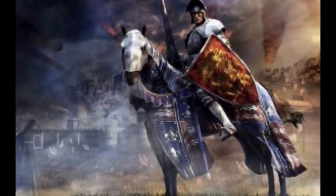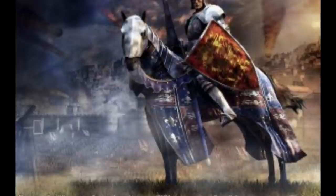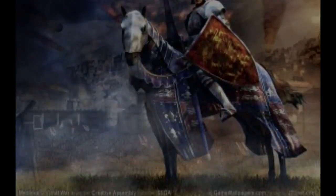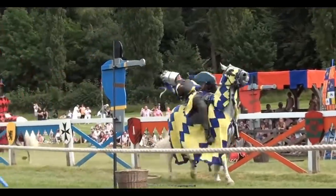Do you share the same turn as your controlled mount? Do you and your controlled mount have to take your turns separately? What square do you occupy when you're mounted? Do you share your mount's space? Do you occupy the middle of the spaces that the mount occupies? Do you provoke opportunity attacks if you're on a mount?